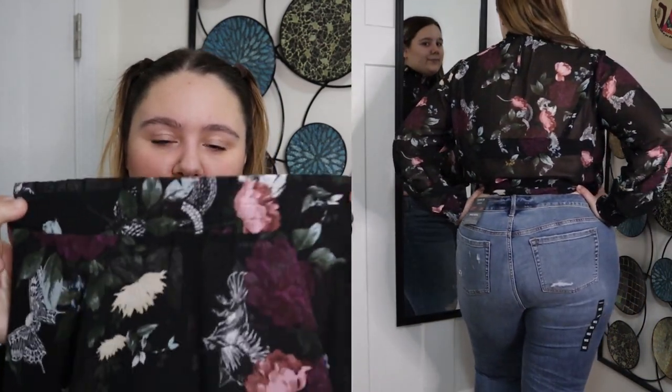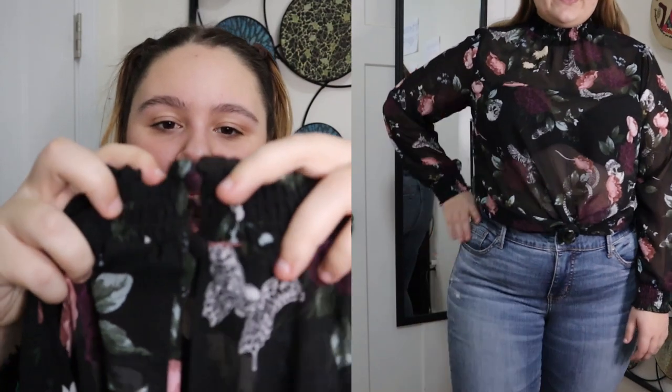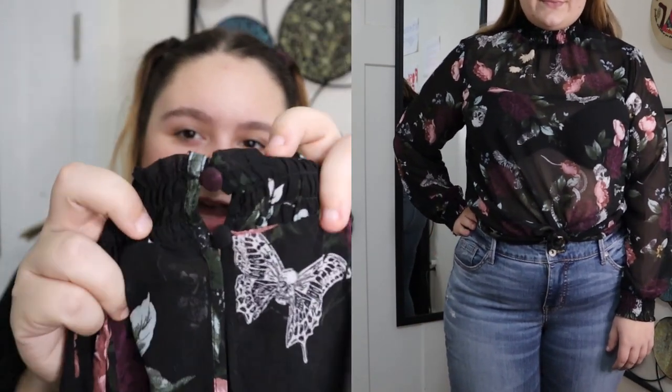It does have a mock neck — super stretchy so it will fit a variety of neck sizes — and a button on the front, which might be a hassle to get in and out of. It is a sheer top so you would need to wear a tank top underneath, and it is super lightweight and flowy. I do really like that it has a smocked wrist and a smocked bottom. I love smocked tops. I'm not really sure I like the neckline all that much, which is weird because I usually love mock necks. If you like florals and skulls, this is definitely the top for you.